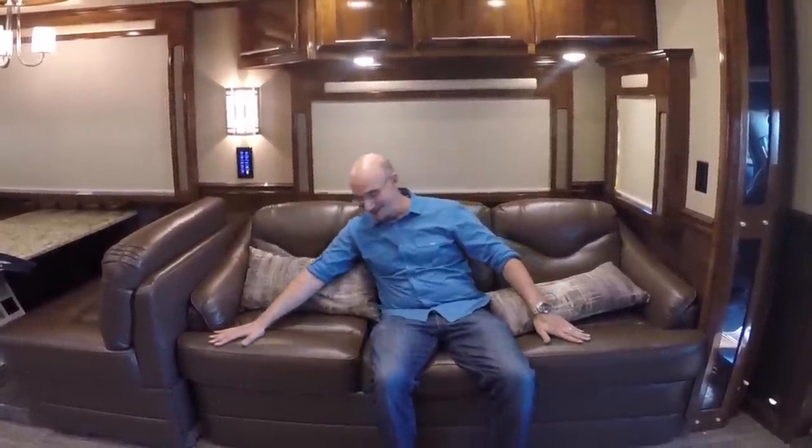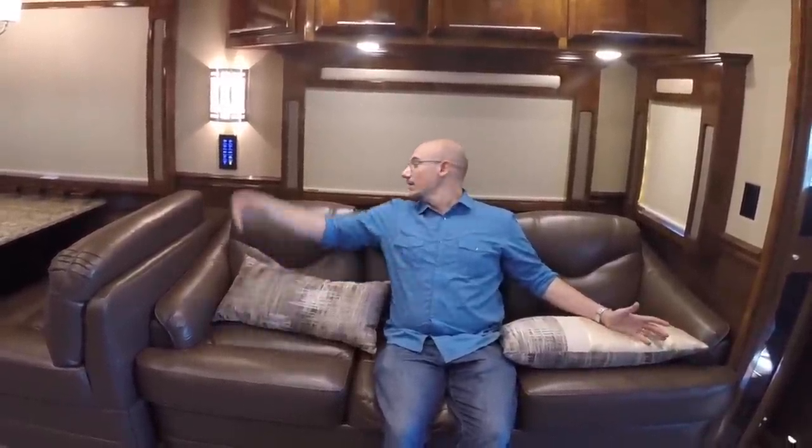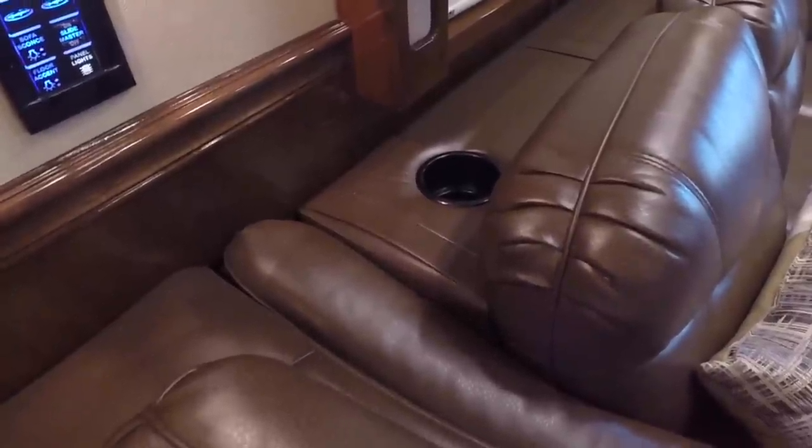Buttery smooth. This sofa does have a pullout bed, but why would you want to sleep on a pullout when this thing is so flush? There's an outlet right here for when you're working — that's perfect. It's got electric MCD shades all around. And of course, what couch isn't complete without cup holders in the back?